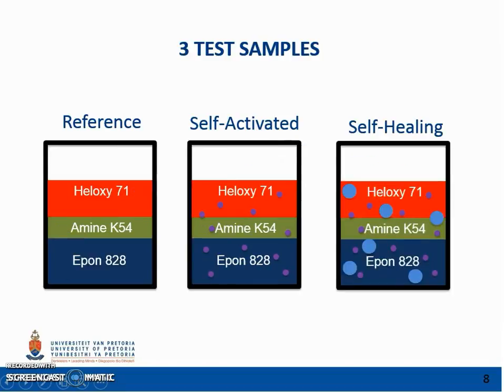Three types of specimens were manufactured. A reference sample with the absence of a healing agent or catalyst. A self-activated sample with Grubbs' catalyst embedded in the epoxy polymer matrix. And a self-healing sample with microcapsules, the healing agent, and a catalyst embedded in the composite matrix. The reference and self-activated specimens serve as experimental controls, and healing of these samples involves some manual interference. For the self-healing samples, healing is triggered automatically.